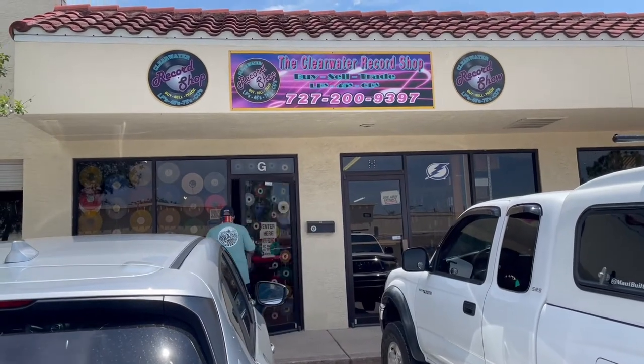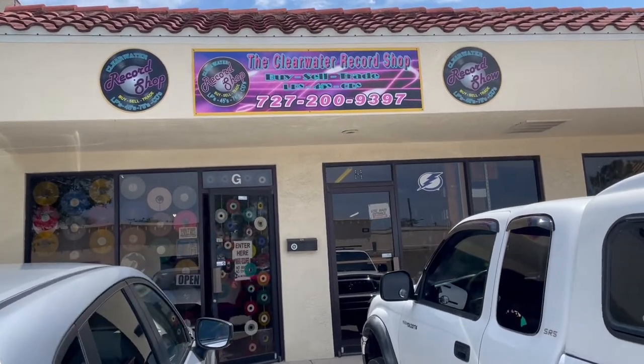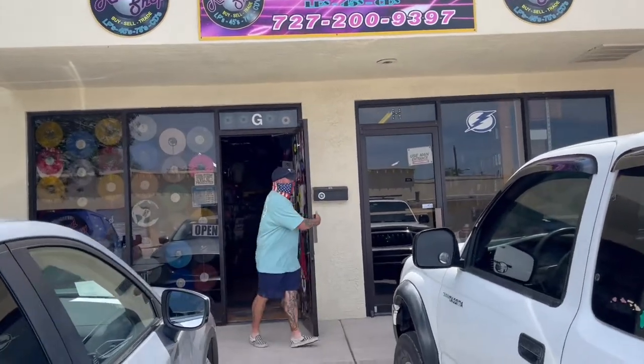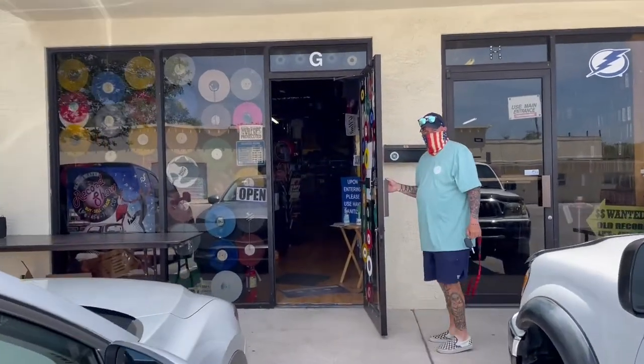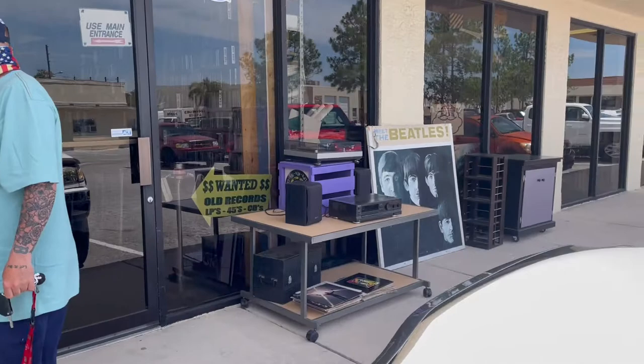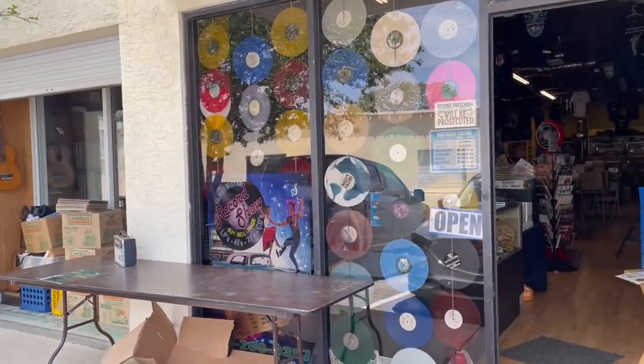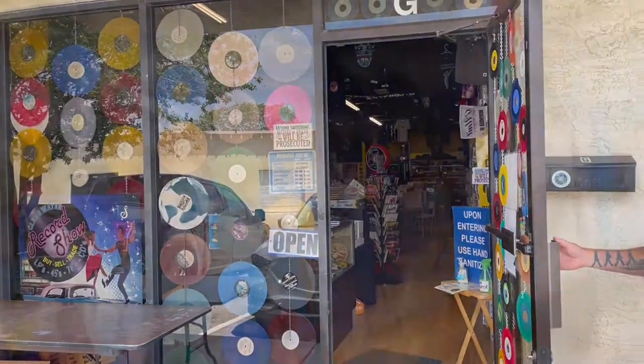There's my friend Steve and we're down record shopping in Clearwater, Florida. We're going to visit a place that I've never been to before, Clearwater Record Shop. He's shown me the way in there. He wants that Beatles sign though — they won't sell it to him. But we'll see if we can talk him into it today. We're going to see what we can find here at the Clearwater Record Shop.